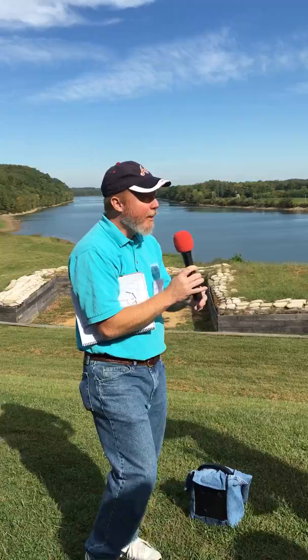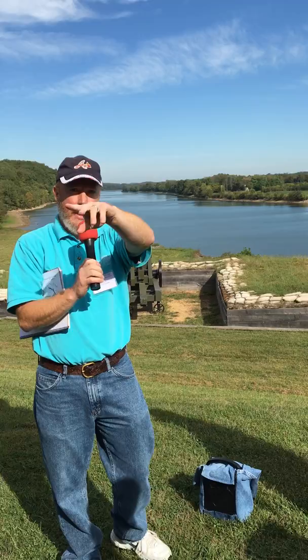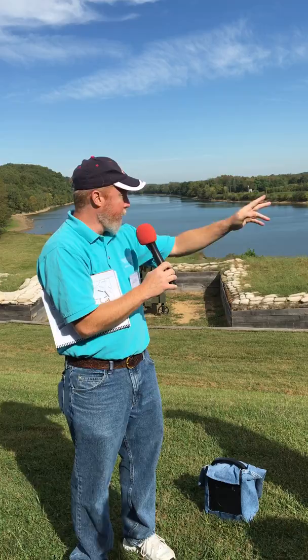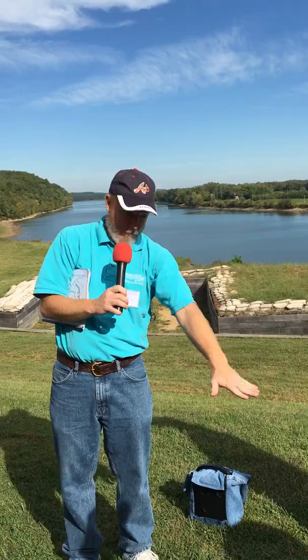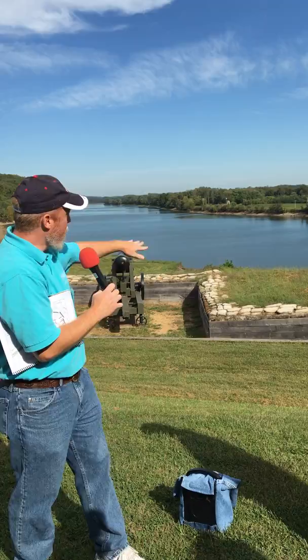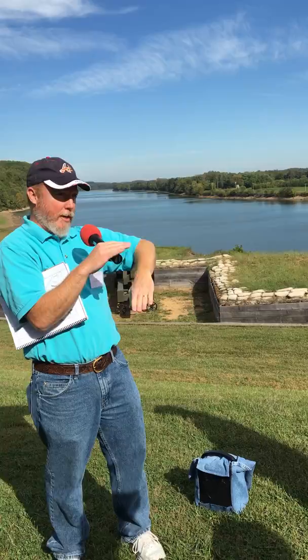This is a great example of how the military — I forgot to mention the magazine. The Confederates will dig bomb proofs and magazines to protect their ammunition, and you can actually see the entrance of it right down here. We can walk down in just a little bit. Only the Army would name this the lower battery. The upper battery is lower in elevation, but what they mean is lower battery is lower down the river, and upper battery is further up the river. It's not up and down, it's back and forth.